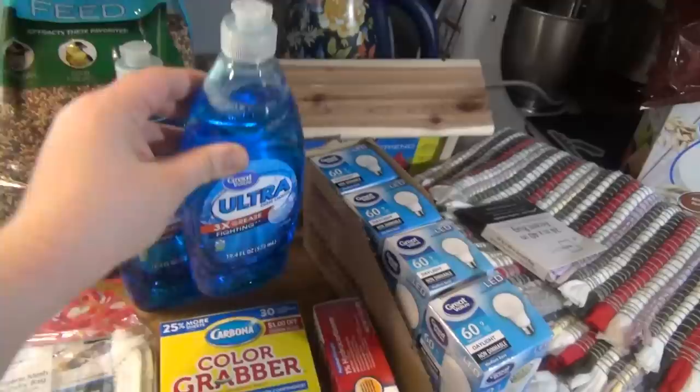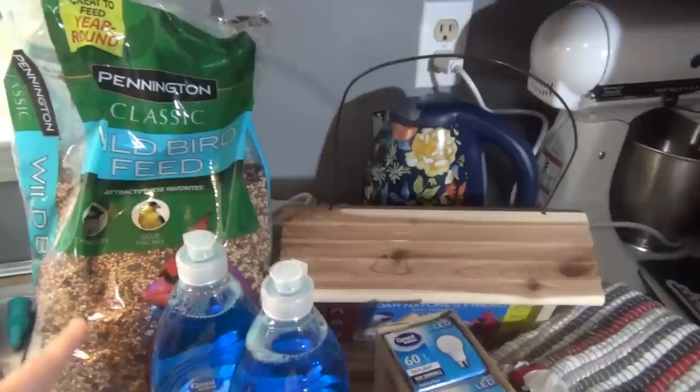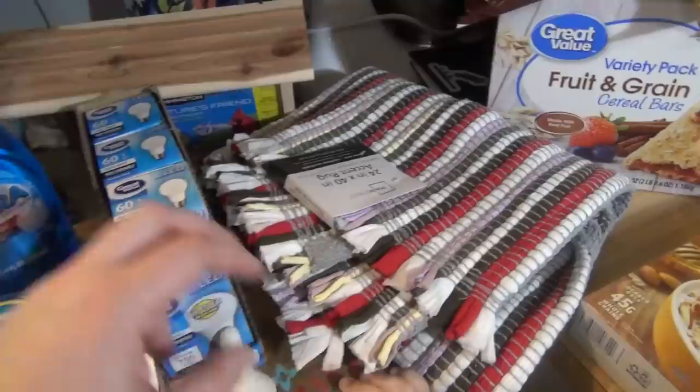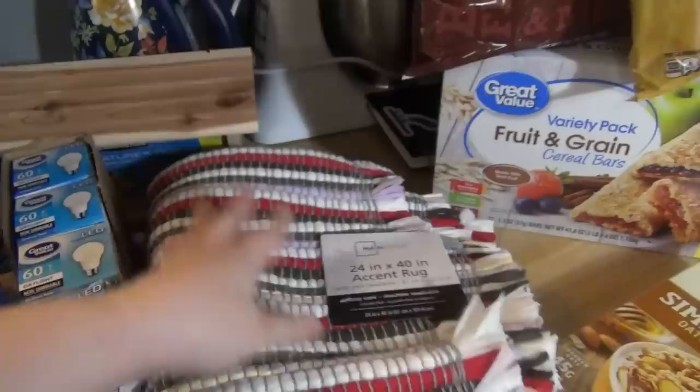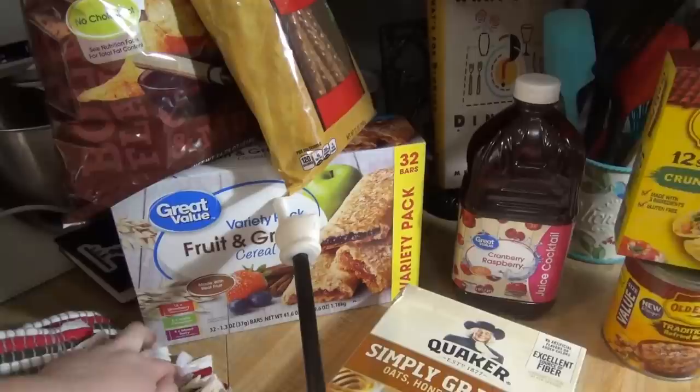Got some hydrocortisone cream for bug bites. I ordered the big Walmart dishwashing liquid but they were out, so they gave me two small ones. Got some bird seed and a bird feeder — the kids got a little bird feeder for Easter and wanted seed for it, so I went ahead and ordered a bigger feeder that'll hold more seed. We needed more light bulbs — I ordered the four-pack but they gave me four individual packs. I also ordered this little rug for about four dollars to go by the back door since the kids are always bringing in dirt.